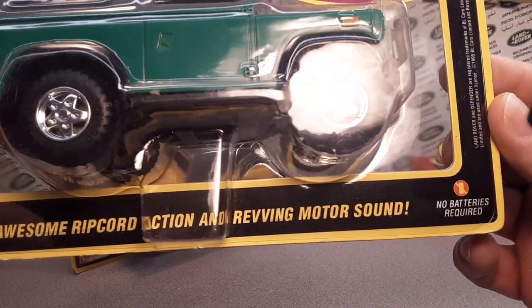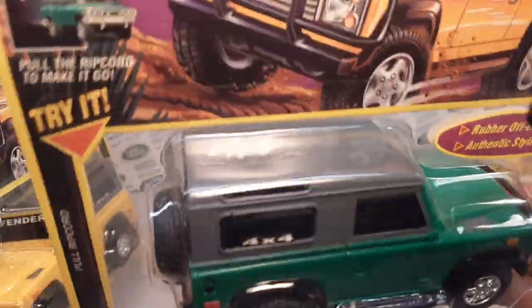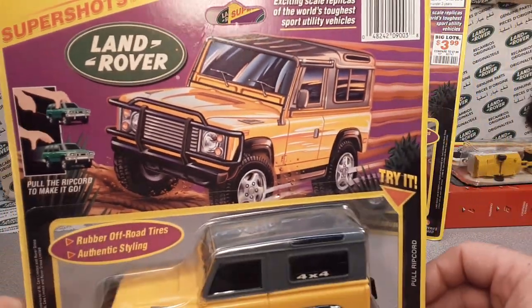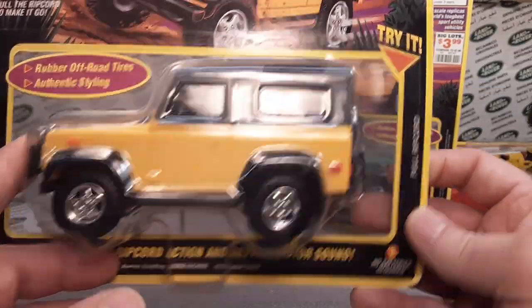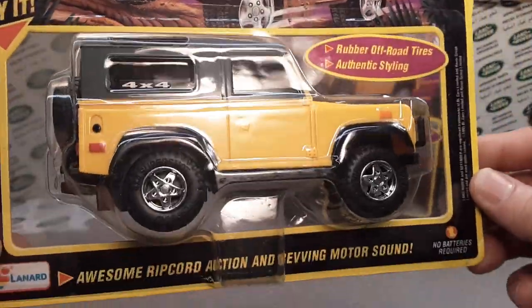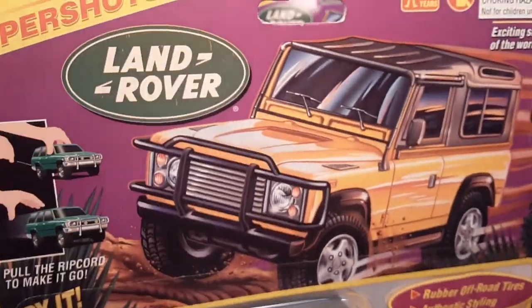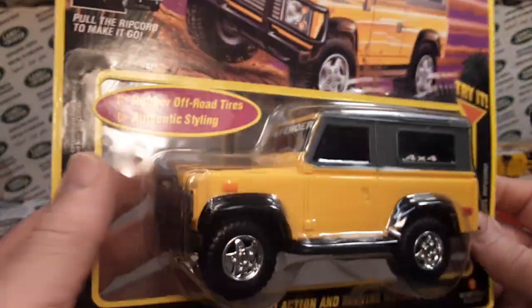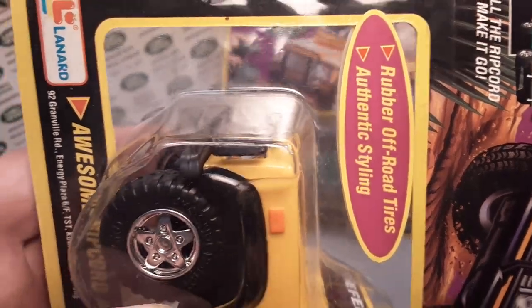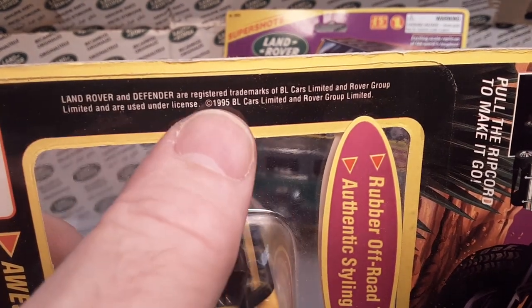Rip cord action, revving engine sound — awesome! I did not have a green one. I love that little Defender on the front end. Here is the yellow one, which is on the card, and is awesome as well. No price tag on this one. These are Lenard brand. I think at this time — let me find a date on here. 1995, it says there. Yes, 1995!